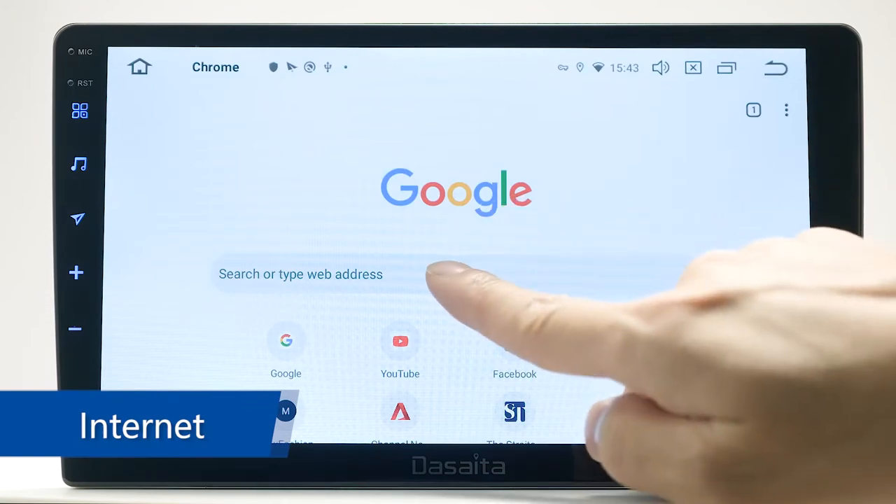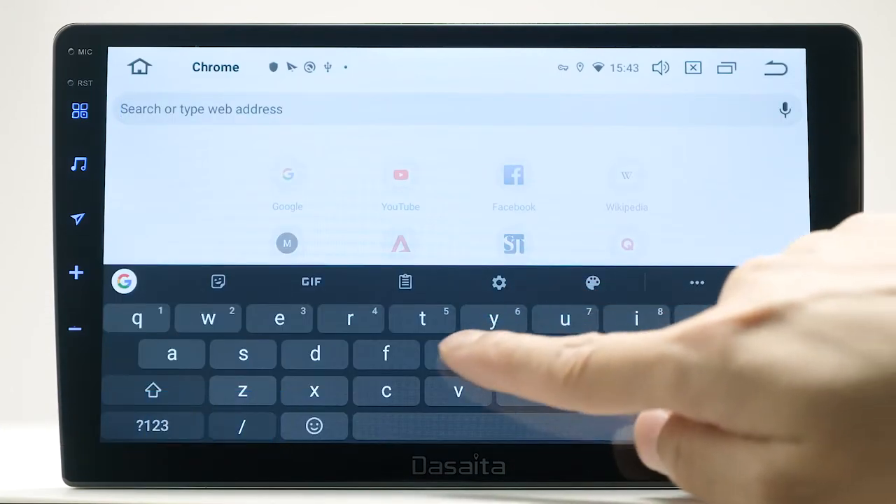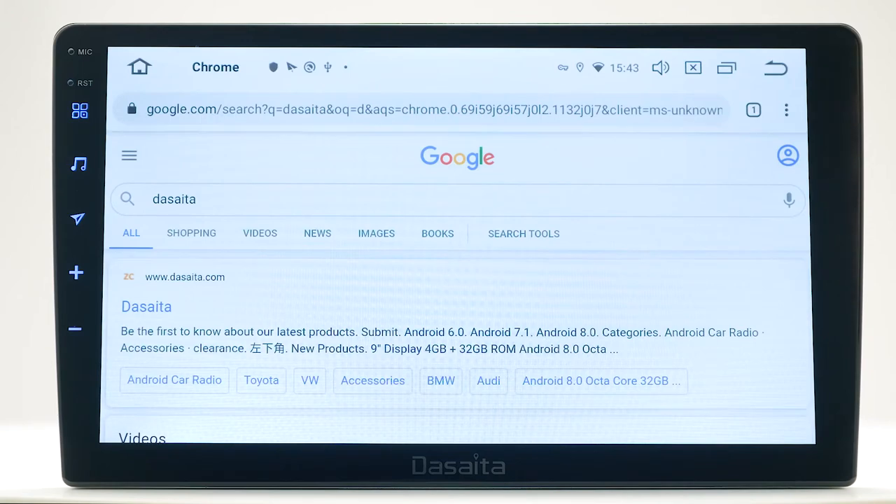Internet. Like any tablet, you can surf the internet on your head unit simply by using the Chrome browser.